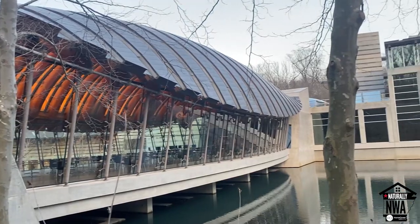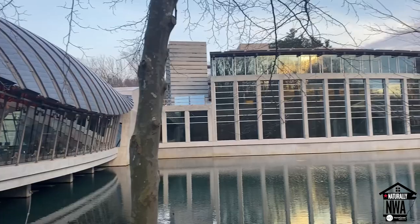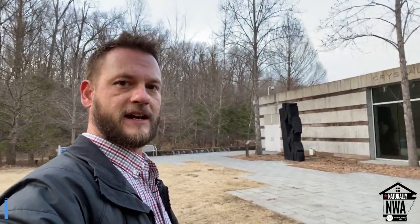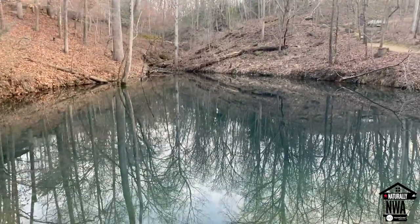The design of the building itself is pretty amazing as well, as it incorporates two spring-fed ponds and lots of glass walls that add to the ambiance of the museum. There are new installations brought in throughout the year, so be sure to check out their website at crystalbridges.org to see what's coming up.